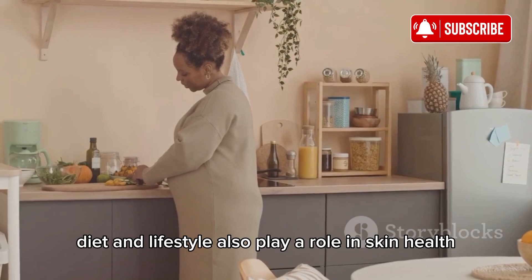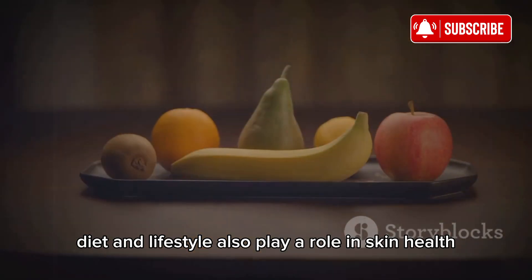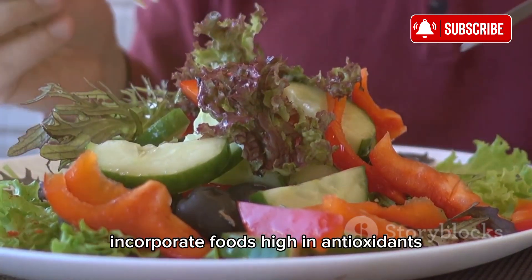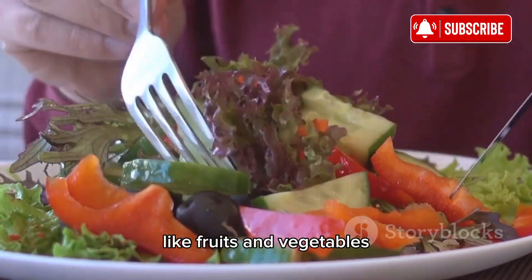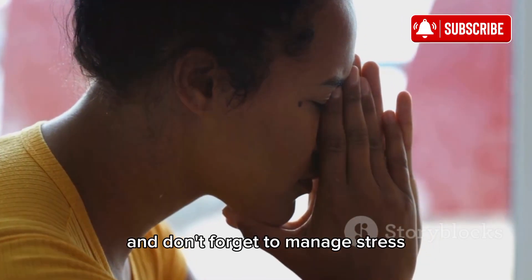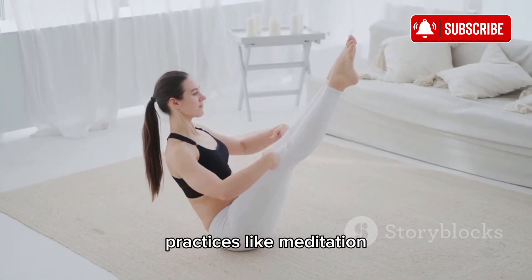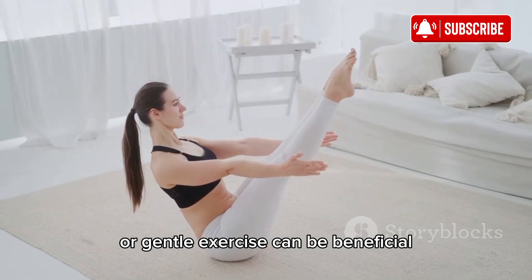Diet and lifestyle also play a role in skin health. Eating a balanced diet rich in vitamins and minerals can help your skin stay healthy. Incorporate foods high in antioxidants like fruits and vegetables. And don't forget to manage stress, as it can exacerbate skin problems — practices like meditation or gentle exercise can be beneficial.